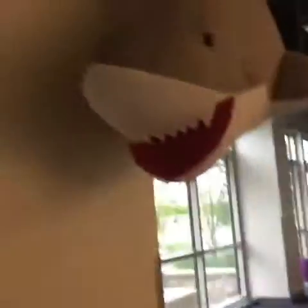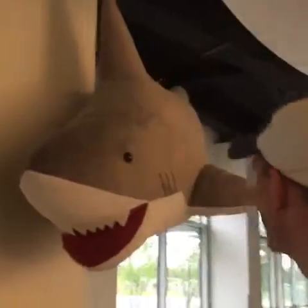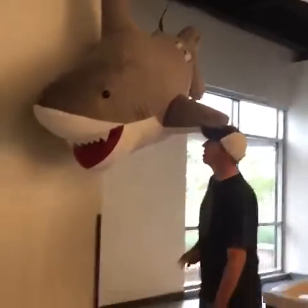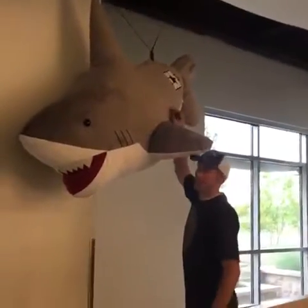Hey guys, here we are at home office — say hi Dave! We just thought you might like to look at little Stevie the shark, so here you go. Let me turn around — look, there's Stevie the shark! Look how big he is. There he is, he's hanging up, he's brand new.